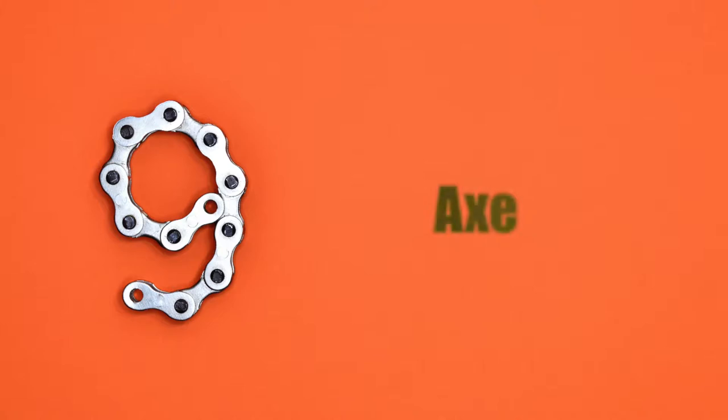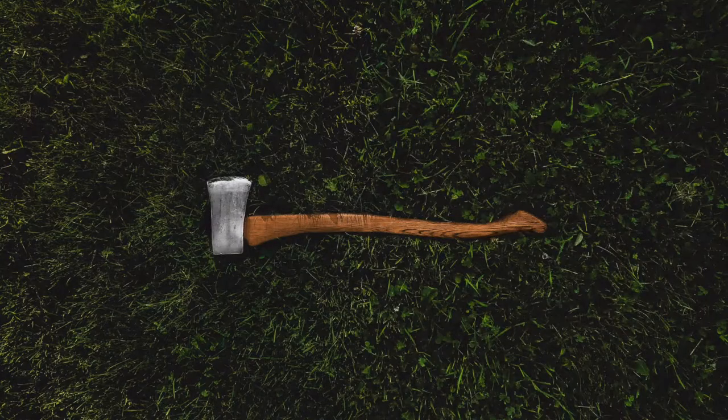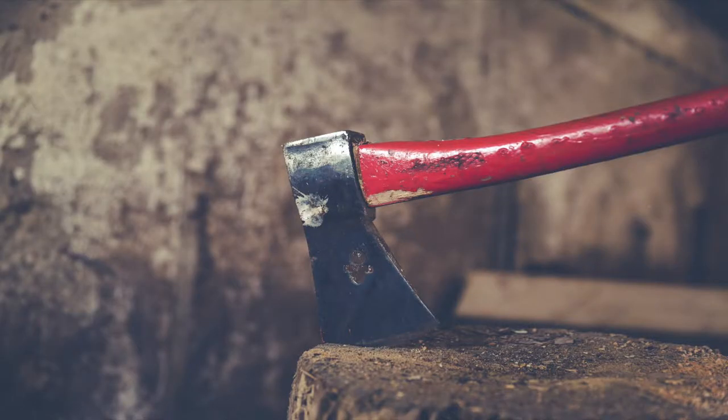Number 9: an axe. Although similar to a baseball bat, an axe would immediately incapacitate an intruder either from one solid swing or multiple strikes. Nonetheless, if you are unable to obtain a firearms license in your state or jurisdiction, an axe is a solid option.